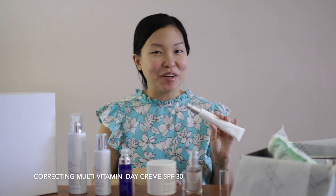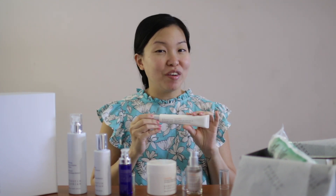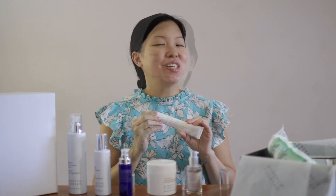Last but not least, from all the steps, would be to moisturize. The correcting multivitamin day cream actually comes with SPF 30, so it's also perfect for daytime use. You don't just get to moisturize your skin — you also get to protect it.